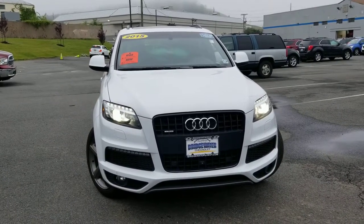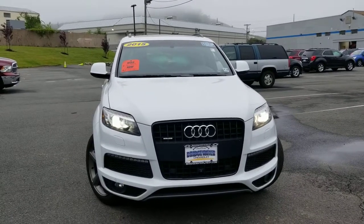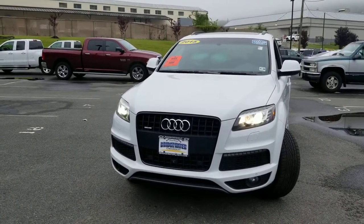Hello Dre, this is Saeed Naqvi here at Bridgewater Chevrolet. Just wanted to help you get a closer look at this 2015 Audi Q7 you picked out. Take a look — it's a gorgeous looking SUV.